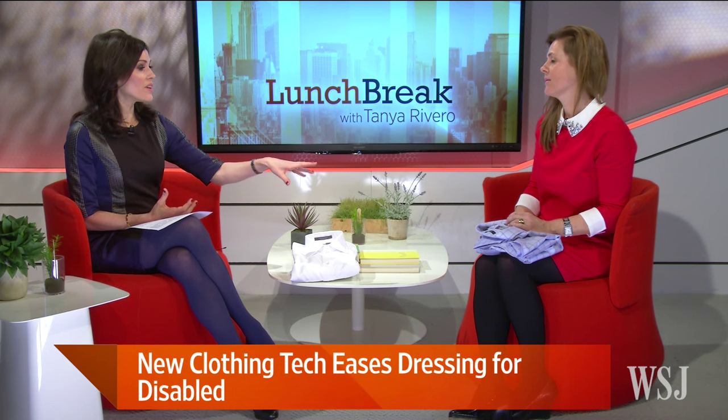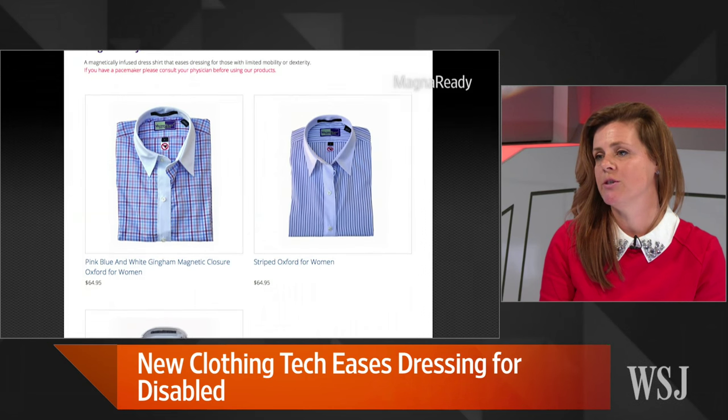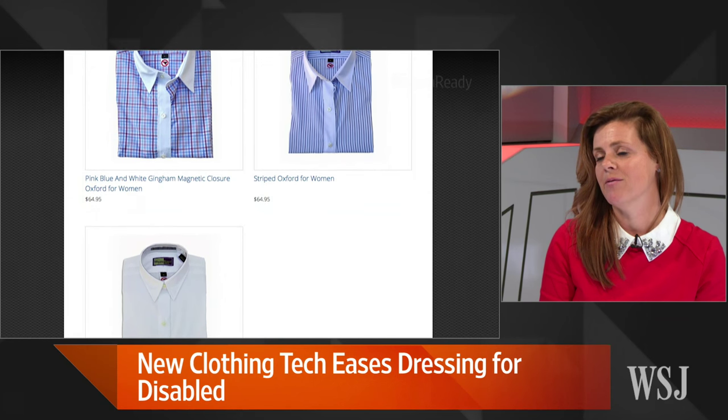And right now you have men's dress shirts, casual shirts. Do you have women's clothing as well? We do have women's clothing, which is really exciting. And we also licensed our technology to a nonprofit called Runway of Dreams, and they will be launching a kids apparel line very shortly.